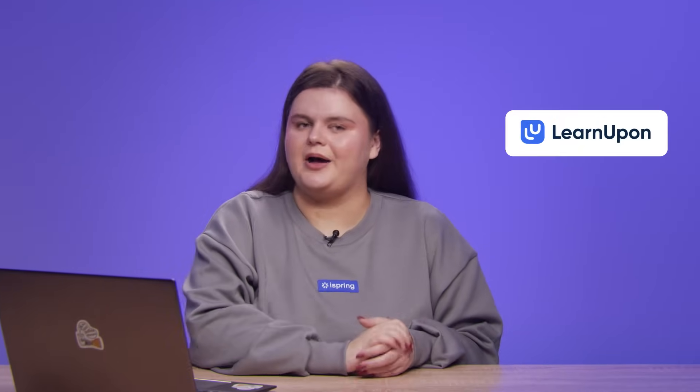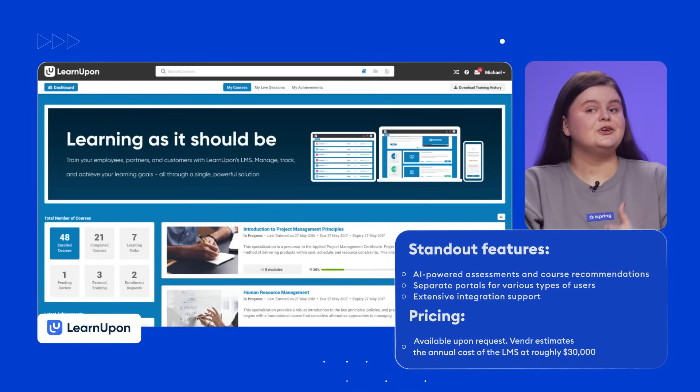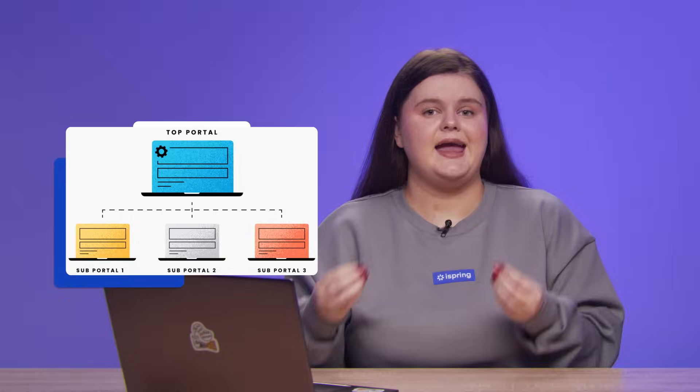Next up, we have LearnUpon, a feature-packed LMS designed to help companies deliver, oversee, and manage training for teams and larger organizations. LearnUpon features AI-powered assessments and course recommendations for personalized learning experiences. On top of that, you can set up separate portals for various types of users to enhance personalization. Extensive integration support is another major pro — you can sync the LMS with a variety of third-party tools like HRs, CRMs, calendars, and more. LearnUpon is a good fit for companies that want enterprise-level education software with well-structured learning experiences for multiple teams.